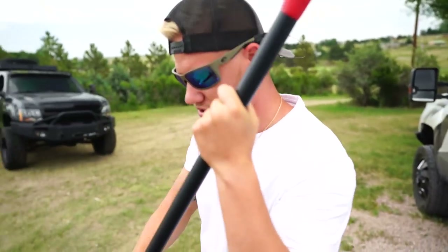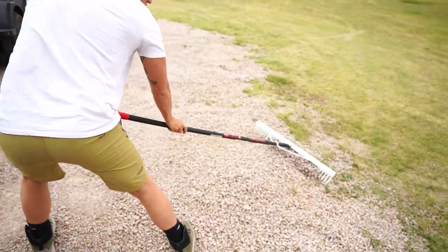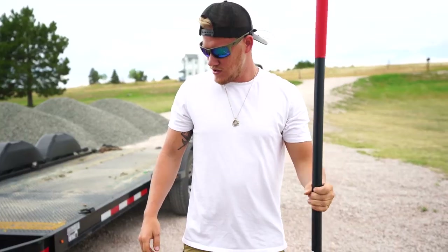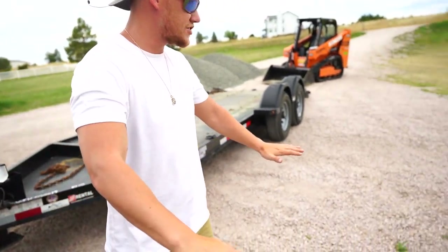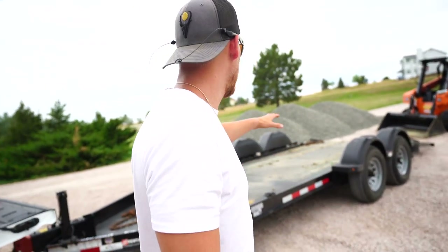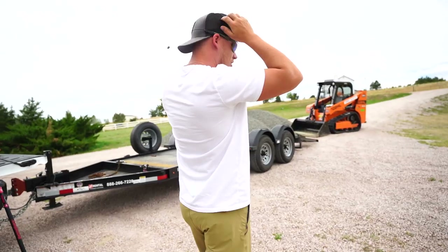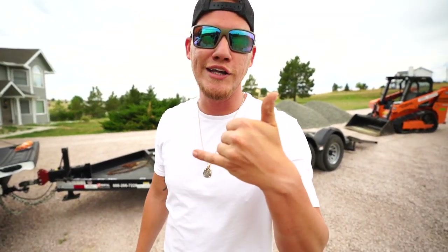That definitely looks a lot better. We can smooth all this out, and once I start dumping that stuff in, In-Law can go around and rake it up. I don't know how, but all the gravel just started pushing this way over the past couple years. We'll see what we can do to even it all out and make it look good. All right In-Law, let's move this trailer out of the way and get her rocking.